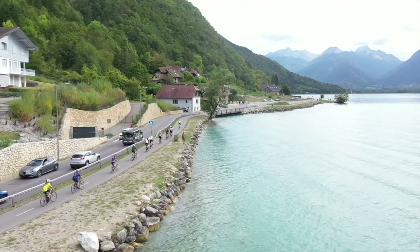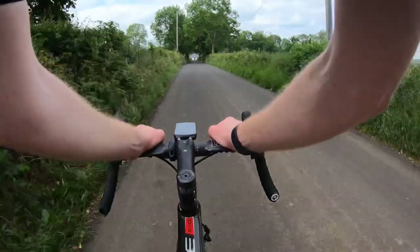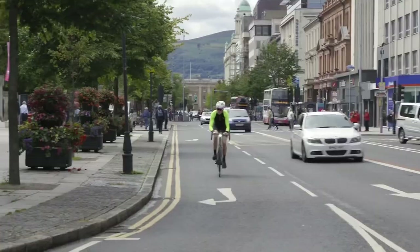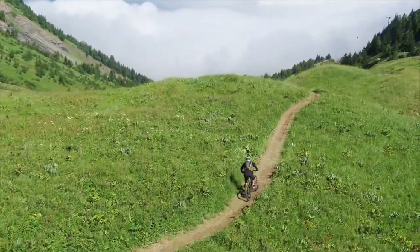Cycling is hugely accessible. All you need is a bicycle and a few basic accessories, and you can be spinning along in no time at all. Cycling provides the freedom to explore the countryside, provides numerous health benefits, beats the traffic around town, and if you're competitive, there's a world of road and mountain bike racing waiting for you.